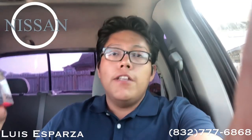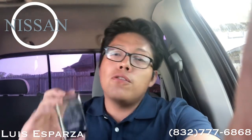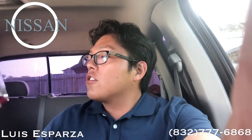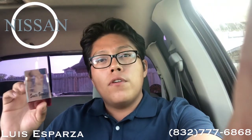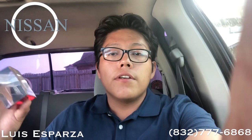Hey, my name is Luis Esparza, and I understand that you are looking for a brand new 2020 Nissan Frontier. Let's just go through a quick overview of what this has, or what its features are.